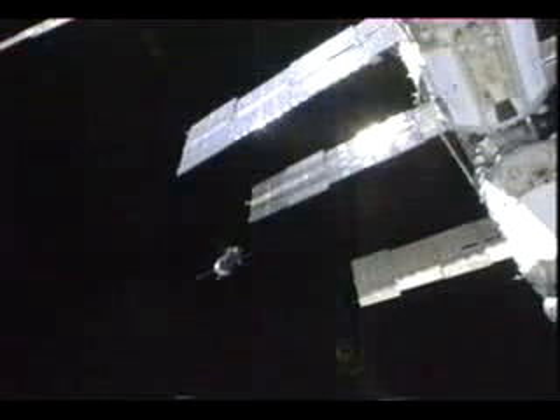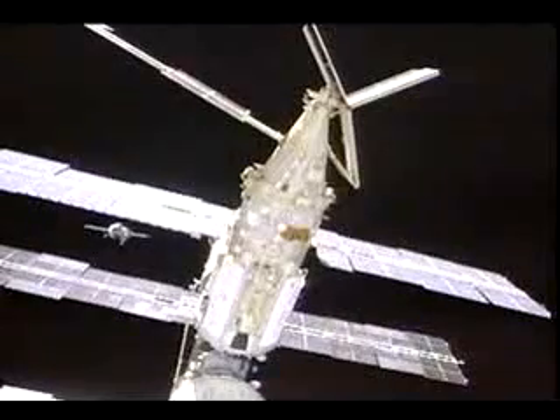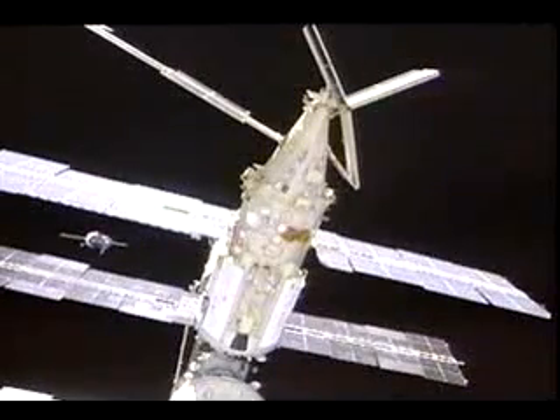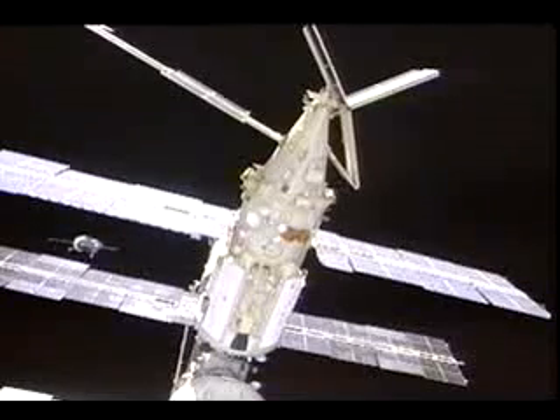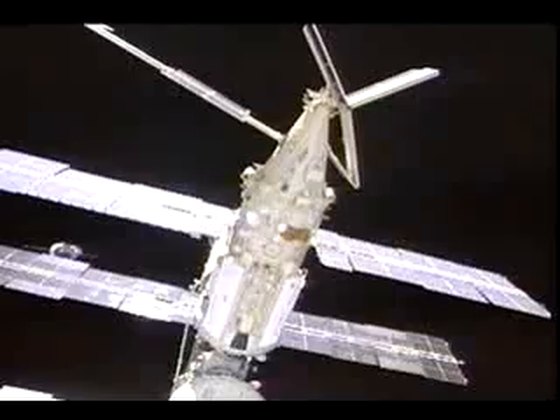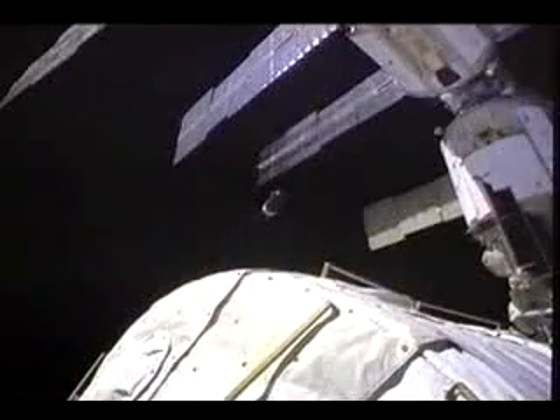The Soyuz undocks from the mirror on the opposite end of the station and begins its fly around. Anatoly flew out of plane here, as you see him moving between the panels to a position about 60 to 80 meters to the commander's side of the orbiter — the port side. The station kept there while we prepared to do our undocking. You can see some of the jet firings here as he was holding attitude just right out the window. We felt like we could reach out and touch him.